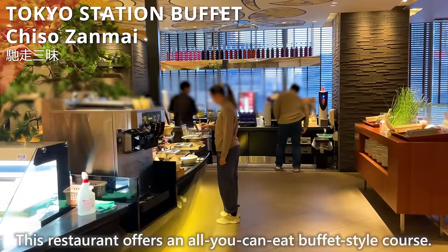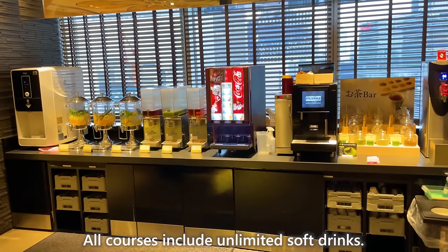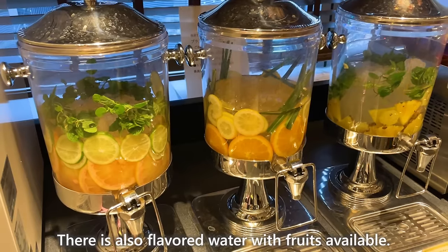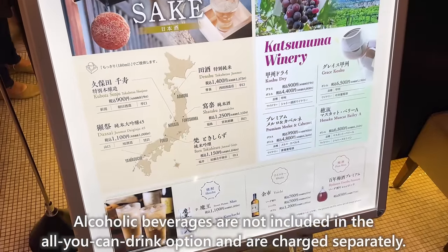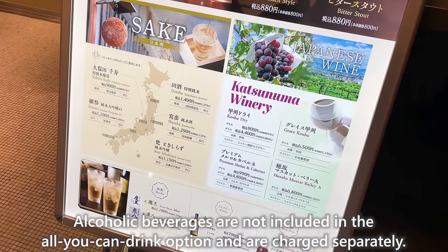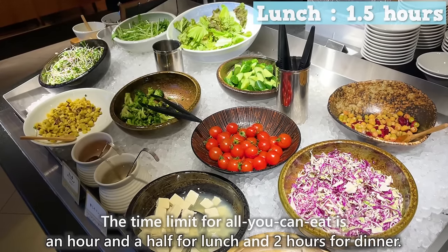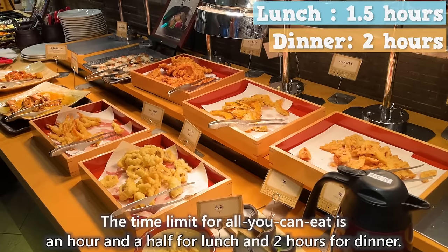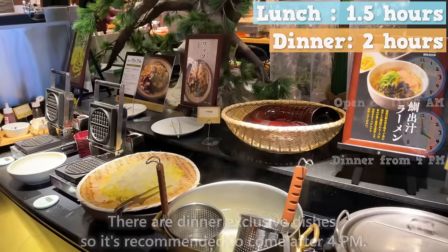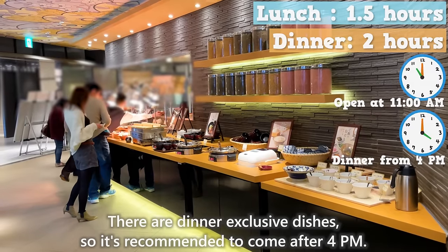This restaurant offers an all-you-can-eat buffet-style course. All courses include unlimited soft drinks, and there is also flavored water with fruits available. Alcoholic beverages are not included and are charged separately. The time limit is an hour and a half for lunch and two hours for dinner. There are over 60 dishes, mainly Japanese cuisine, and dinner-exclusive dishes are available after 4 p.m.